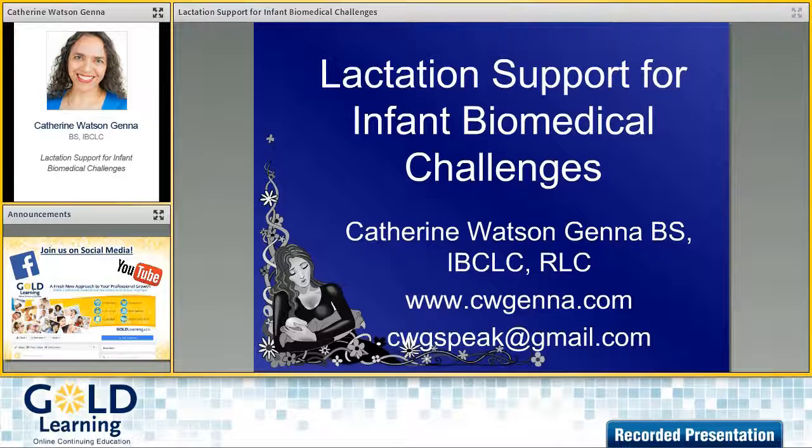That's fantastic, and that sounds really exciting. Definitely looking forward to hearing more about that as you start getting results. For our delegates who are listening, you will be able to hear more from Cathy in her upcoming presentation, titled Lactation Support for Infant Biomedical Challenges, available as part of the Managing Challenges at the Breast add-on package, which is part of GOLD Lactation 2017. Cathy, thank you so much for being with us, and thank you everyone for joining.